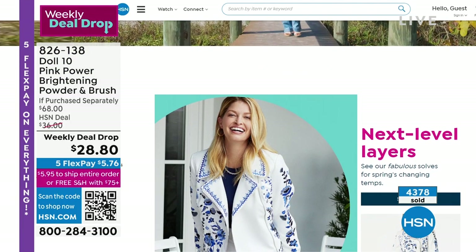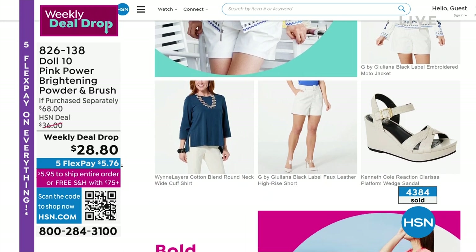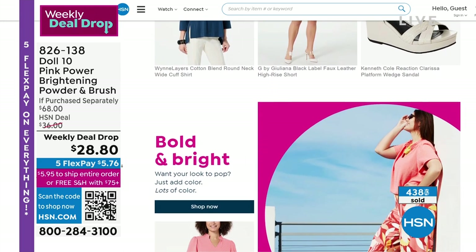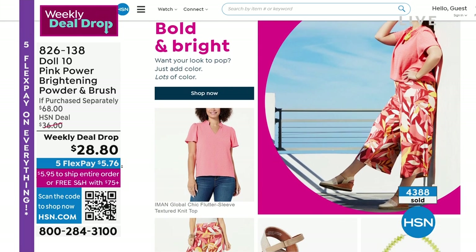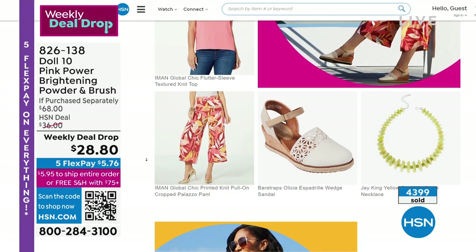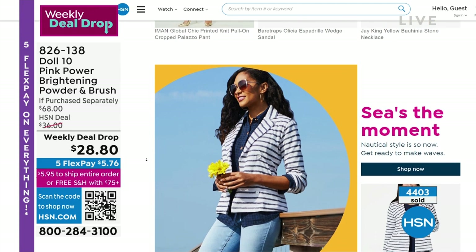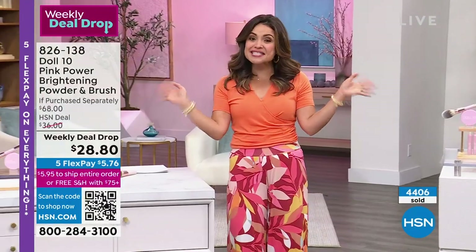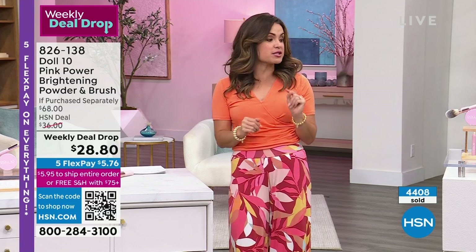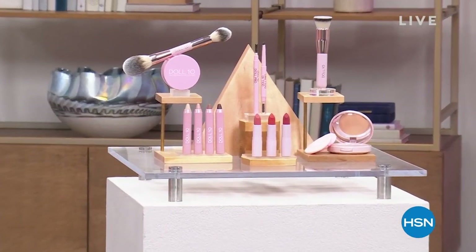Everything is on 5 Flex Pay today, so this powder and brush set is $5.76. All the hosts have been wearing bold, bright, fun colors — we are in full-on spring mode at HSN. Everything's on HSN.com — if you type in spring style it will pop up. All on 5 Flex Pay: accessories, jewelry, shoes, pants, tops, jackets. But we've got a quick break — on the other side we'll talk about lips, eyes, eyebrows, and foundation powder. Don't go anywhere.